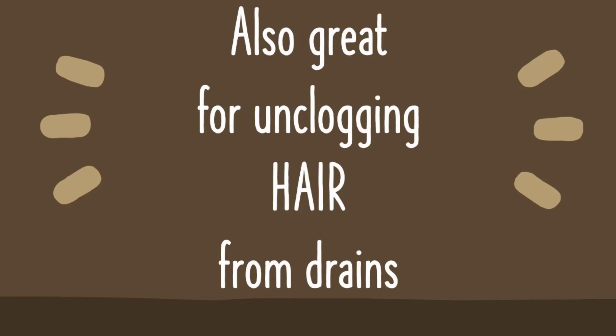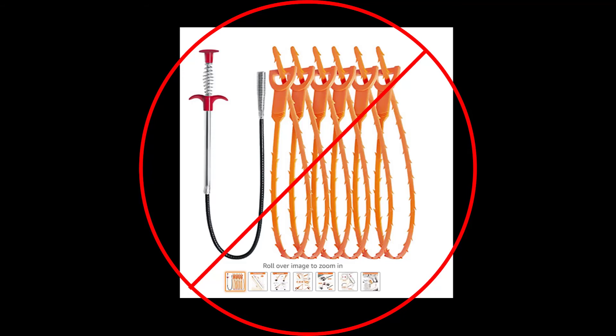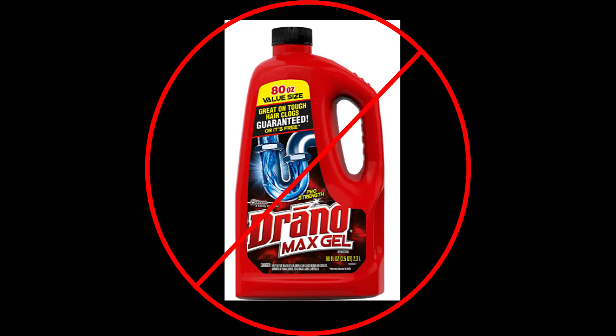The needle nose pliers are also excellent at removing hair from drains, whether that be a sink, shower, or tub. You don't need a special plastic drain stick, which is hard to clean and disposable — more plastic to throw away — or harsh chemicals like Drano.